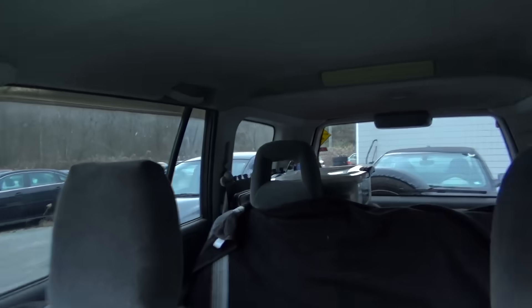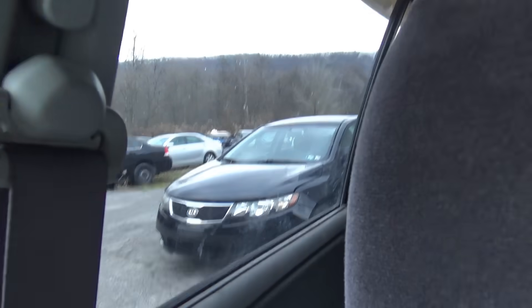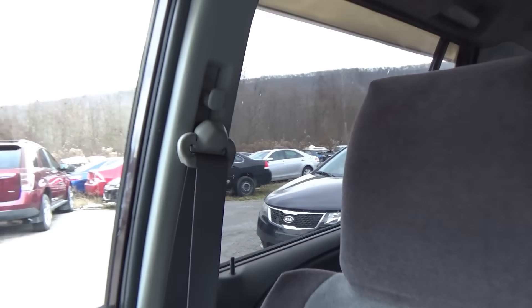Hi everyone, welcome back to Pine Hollow Auto Diagnostics. We're in the field today at the local used car lot. They called me in to look at a 2012 Kia Forte — it has some throttle issues, it's right behind me. I did a little preliminary scan and test drive here in the parking lot, and this one is weird, so it's video worthy.